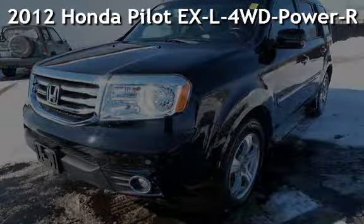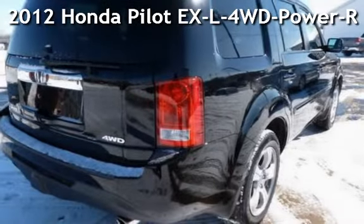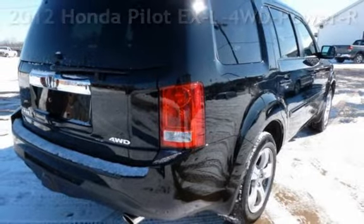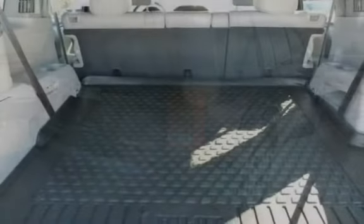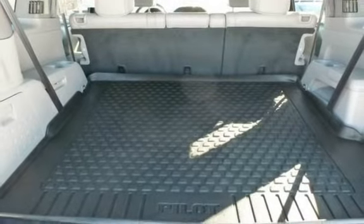Presenting a pre-owned 2012 Honda Pilot EXL four-wheel drive. This four-door SUV has a six-cylinder, 3.5-liter V6 engine, with four-wheel drive, and an automatic transmission.